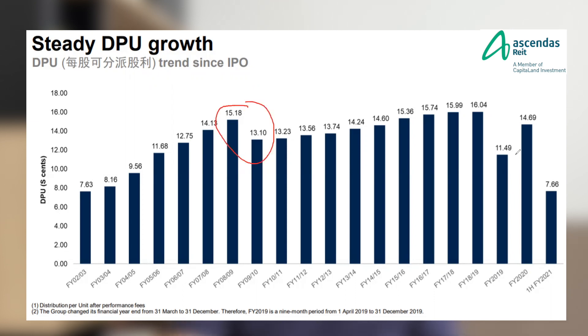There are two dips in DPU — one during the global financial crisis and the other during COVID-19. During the 2009 global financial crisis, the DPU dropped, but that is not really a fault of Ascendas itself — it was due to the global financial crisis affecting businesses broadly. Based on my knowledge, there are only two REITs in Singapore that didn't drop their DPU during the 2009 GFC, and Ascendas was not one of them. However, after the crisis, they managed to recover and even achieve a higher DPU than their pre-GFC level.